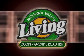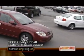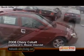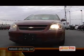It's time for the Cooper Group's Road Trip, and it's an American Revolution. If you're looking for a vehicle with great MPG, no one offers more than Chevy, and no one serves you better than Seaweaver Chevrolet on Commercial Drive in Yorkville.